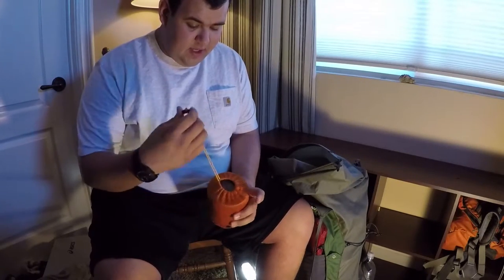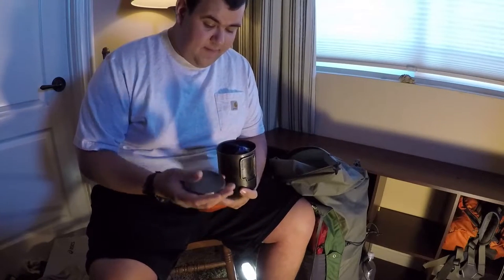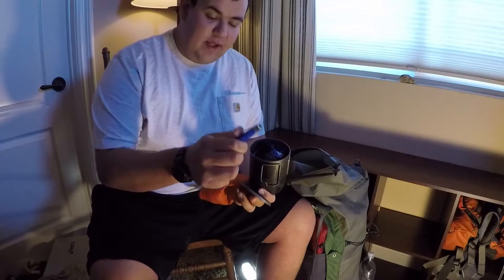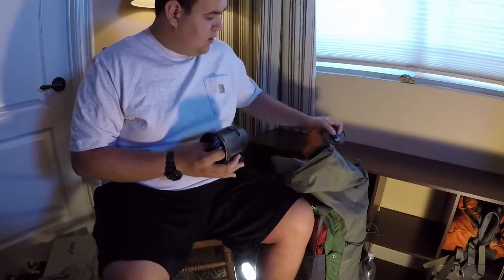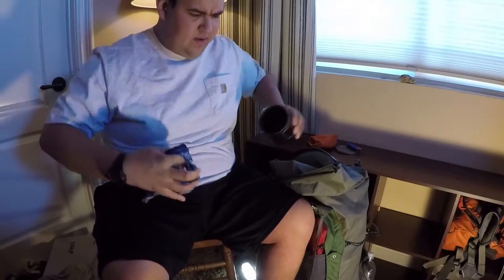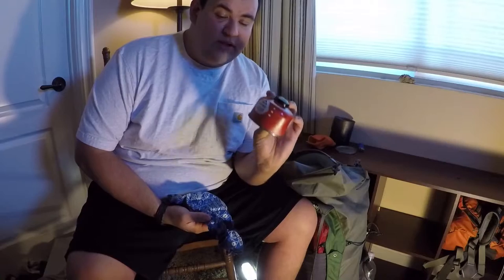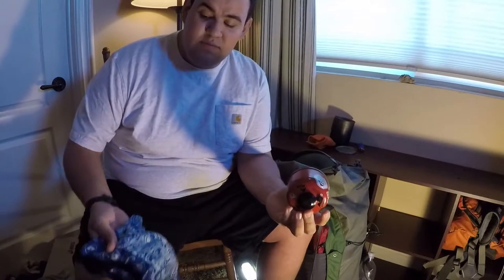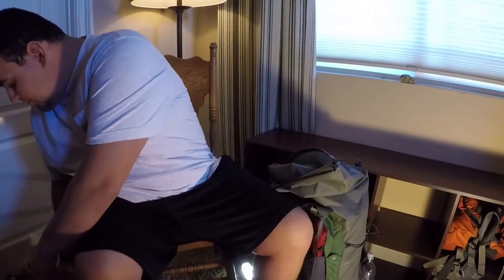This is my cook kit — my Toaks 750ml titanium pot. I always have a lighter and either this bandana or another one to cover my canister. I brought two stoves so one canister was full; I brought the other because it was mostly empty. The bandana keeps things from rattling around and gives me something to wipe up with.